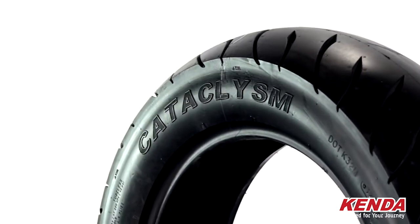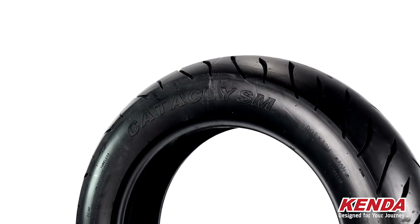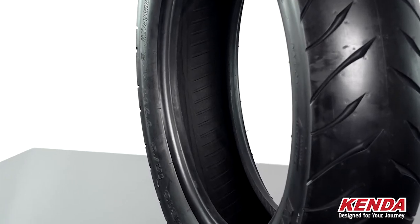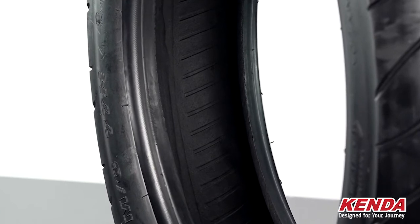A tire speed rating notes the maximum speed a tire can sustain under recommended load capacity. This set of tires is H-rated for speeds up to 130 miles per hour. These tires are tubeless, which means they have continuous ribs molded internally into the beads of the tire, resulting in less weight, and they're formulated for that big heavy cruiser style bike.